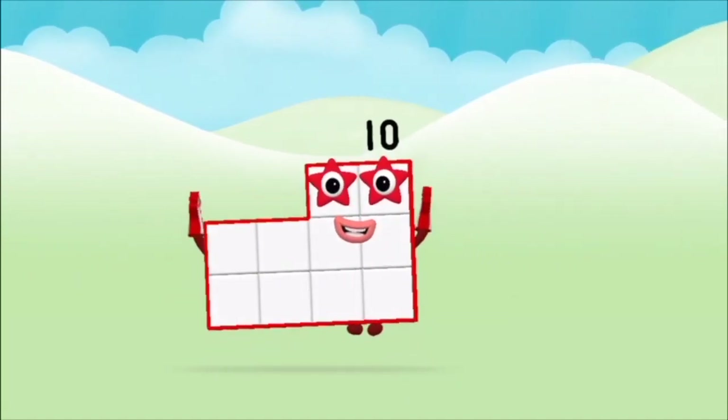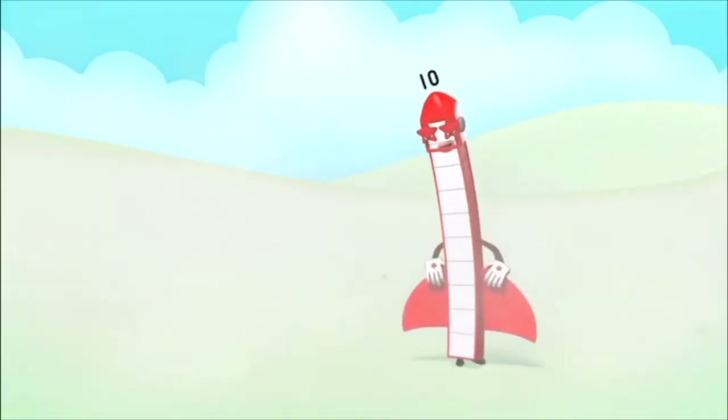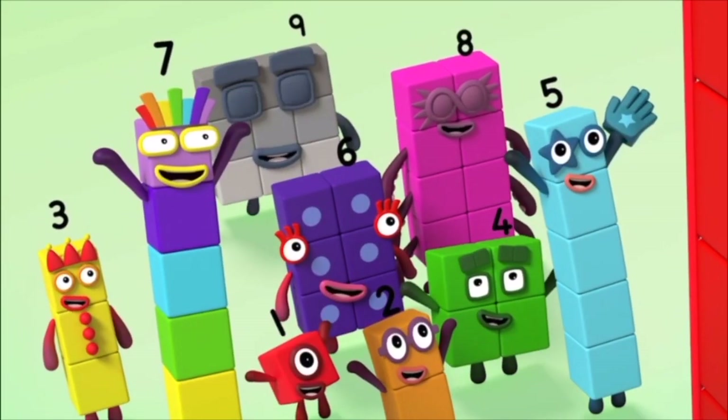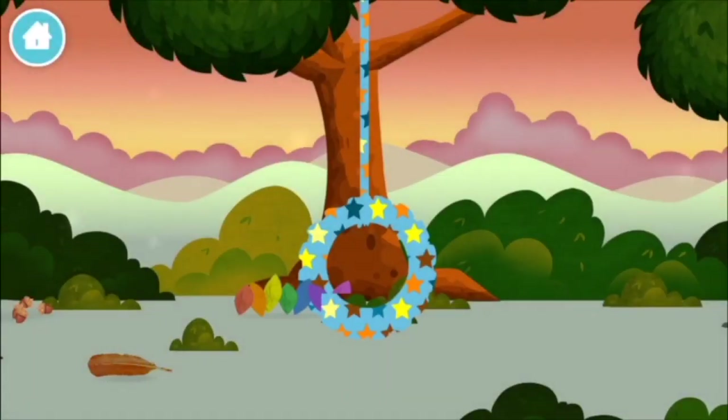That's it! You made number block ten! Four! Three! Three! Plus four! Equals seven! Seven!